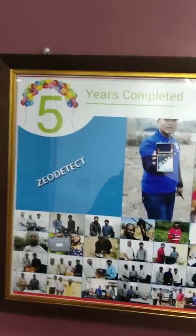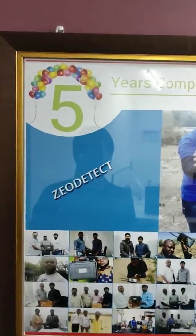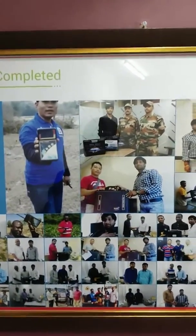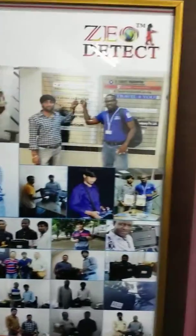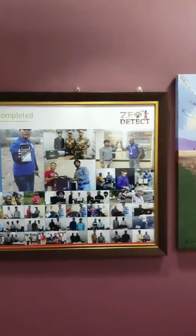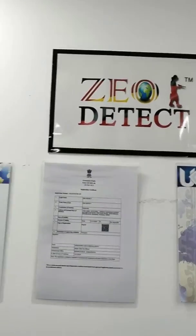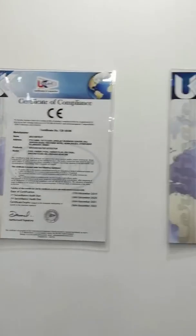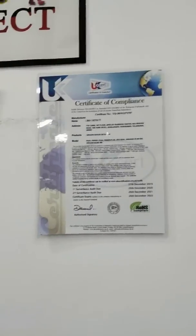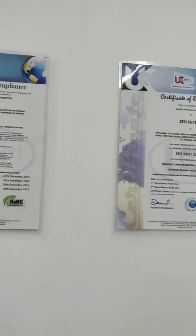Geodetect, which is serving customers from the past 5 years, exporting to 21 countries, and has CE certification, FCC certification, GST certification, ROHS certification, MSME certification, and ISO 9001 certification.